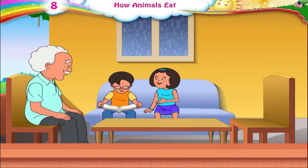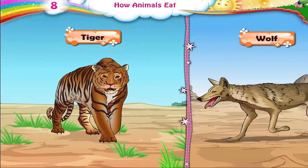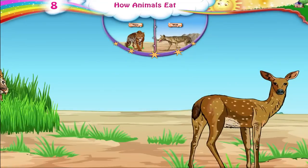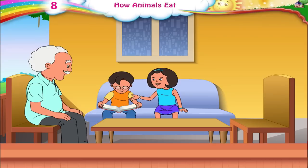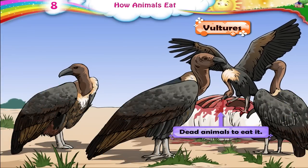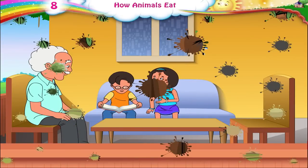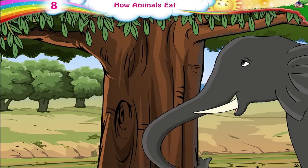Dada Ji, what happens in the jungle? How do those animals get their food? Animals like the tiger and the wolf hunt for their food. They then tear the body of their prey and bite off chunks of food. What is that vulture eating? Vultures tear the flesh of dead animals to eat it. And the elephant? The elephant uses its trunk to put its food into its mouth.